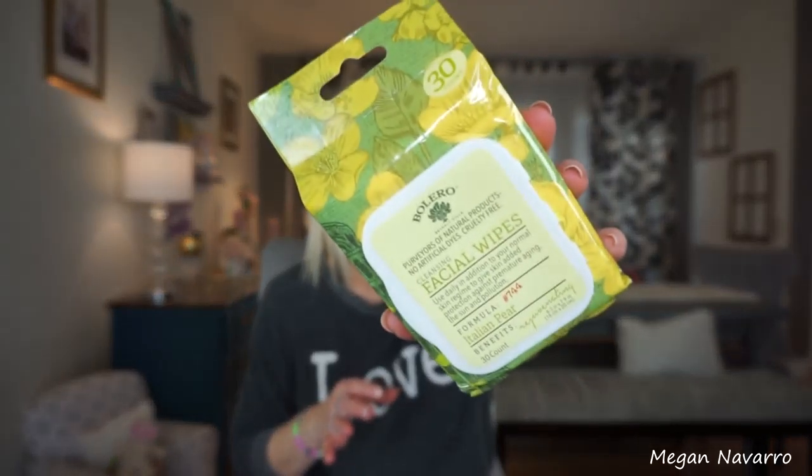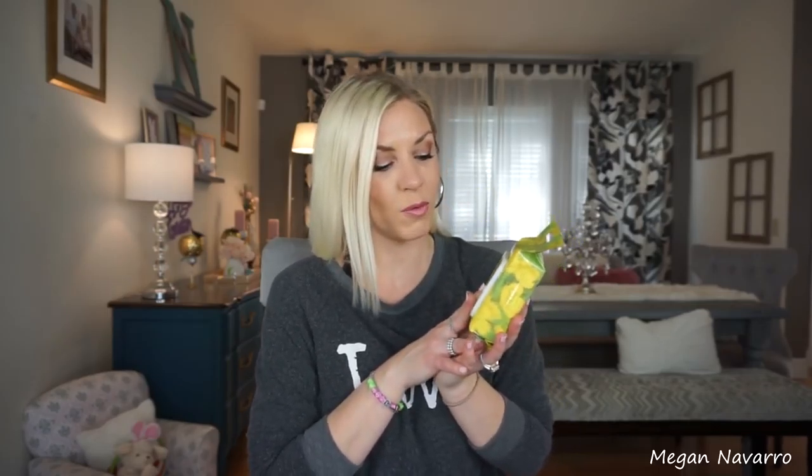In my last Dollar Tree haul I talked about getting some new Bolero products, and thank you to everyone who left a comment about your favorite Bolero scents. I got a new one — these facial wipes in Italian pear, the only scent I didn't have yet. So many people said they absolutely love the face wipes, so I got them in pear to try both the scent and the wipes. I'd also like to get them in rose because I still really love that rose scent.